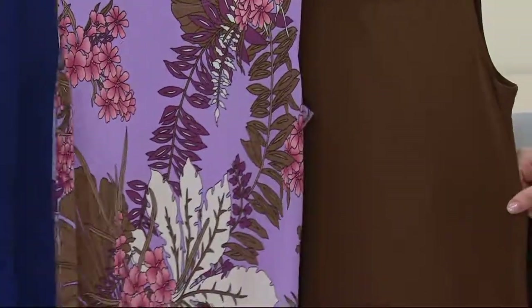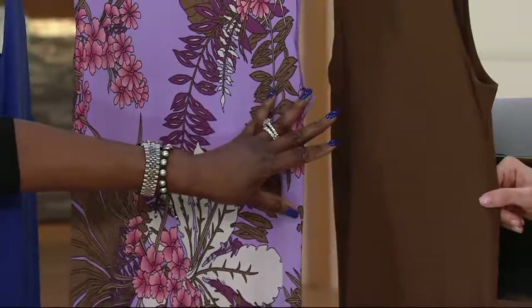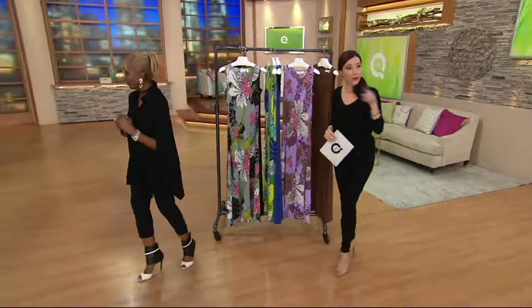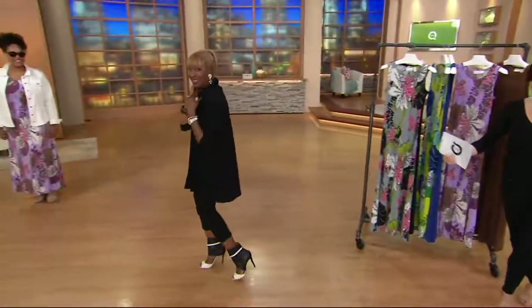Which one do you guys like best? The coconut brown? The electric blue? The black? Okay, black might have won. Our friend out there pointed to coconut brown — I thought that's the way it was gonna go. So the ladies who like the coconut brown, let's take a look.